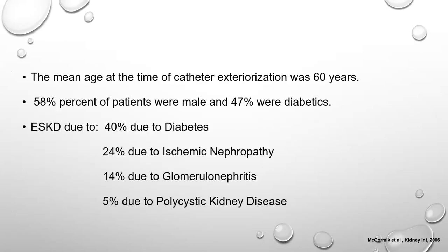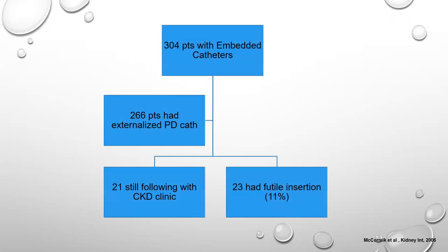The mean age at catheter exteriorization was 60 years; 60% of patients were male and 50% were diabetic. The main cause of end-stage kidney disease was diabetes, followed by ischemic nephropathy, glomerulonephritis, and polycystic kidney disease. In total, 304 patients received embedded catheters; 266 had their catheter exteriorized; 21 remained in CKD throughout the study; and 11 had futile insertion due to death, transplant, or switching to hemodialysis.